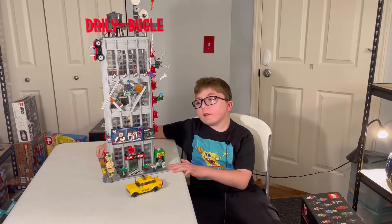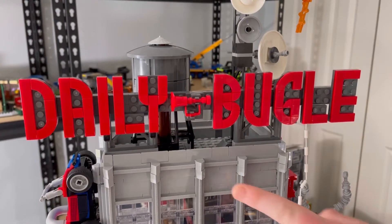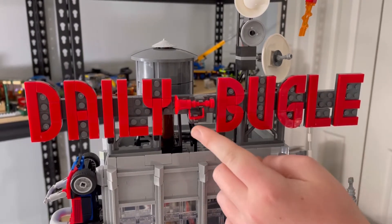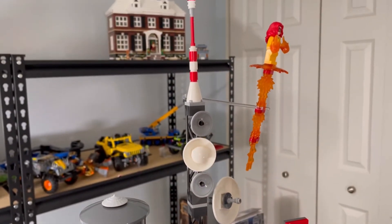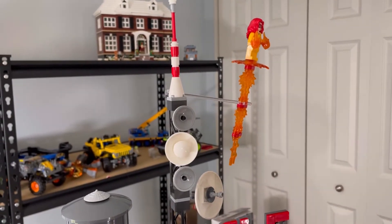Now we're going to take a look at the bugle itself, starting with the roof. The roof has a big Daily Bugle sign with a bugle instrument, and here you have the water tower and the radio tower with fire bursting off of it.